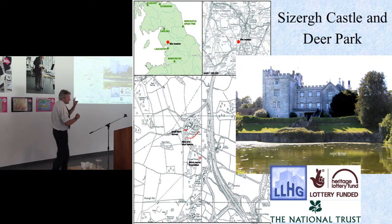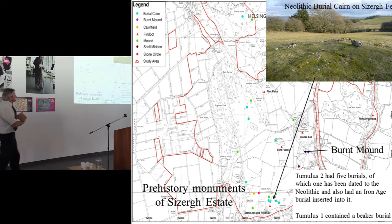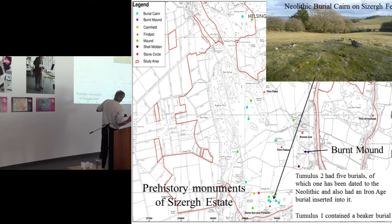The third of my case studies is Sizergh Castle. It's a National Trust property — a wonderful castle that is what most people appreciate. For most people, including the huge numbers who visit the site, that is all there is. But what we discovered with the local history group, in another HLF-inspired project, is that a complete archaeological survey of the whole estate revealed quite a bit more than just simply a medieval castle.